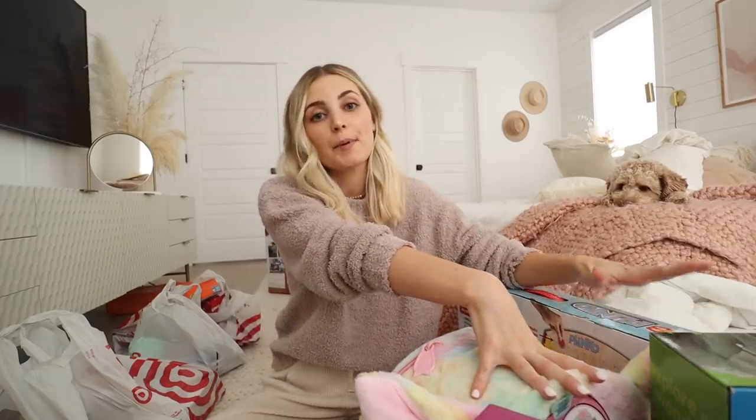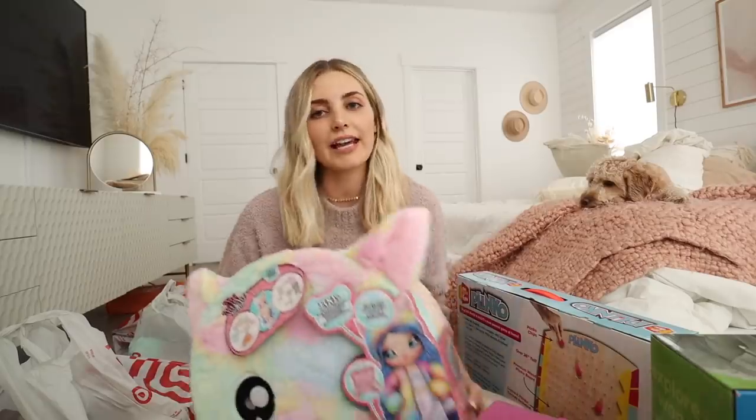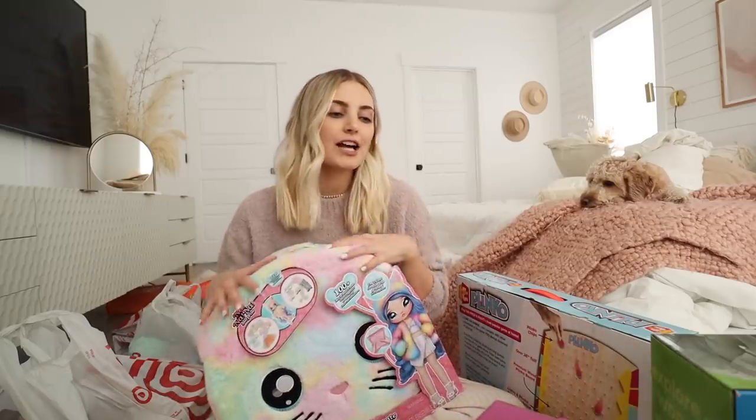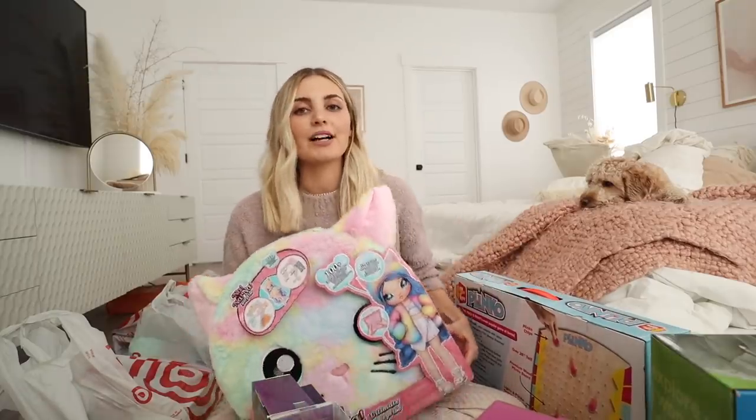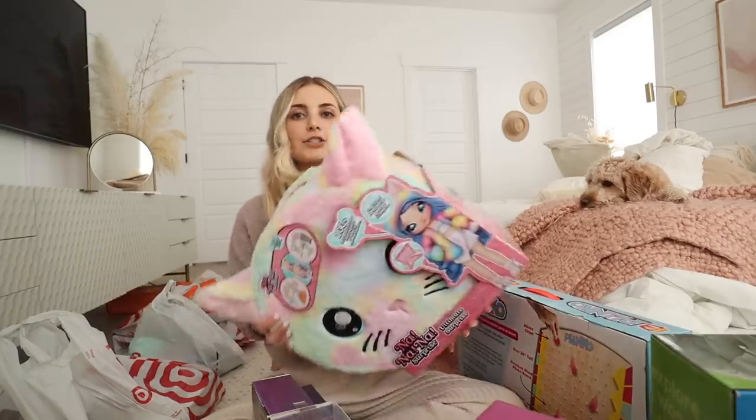I have tons of random stuff — holiday stuff, a few random things that we needed, and also some super fun toys that are from Bullseye's top toy list this year. That list has some of the most anticipated toys for all different ages and budgets. I picked out some that I thought looked really fun, and I'm excited to be able to donate these toys. I'll show you guys a couple of the things I picked out and then my other random Target items too.